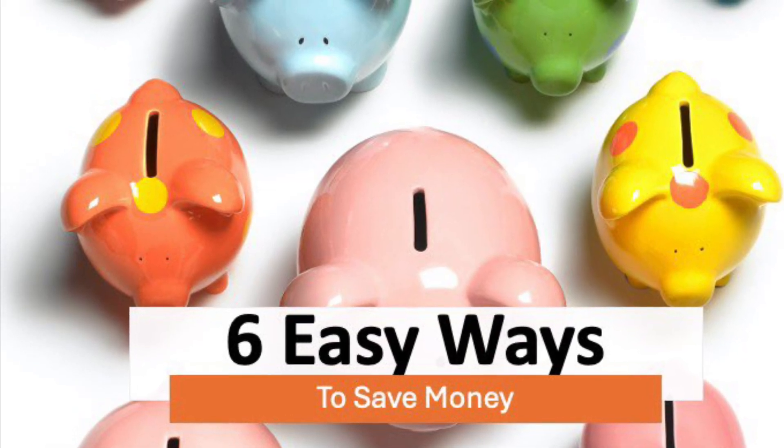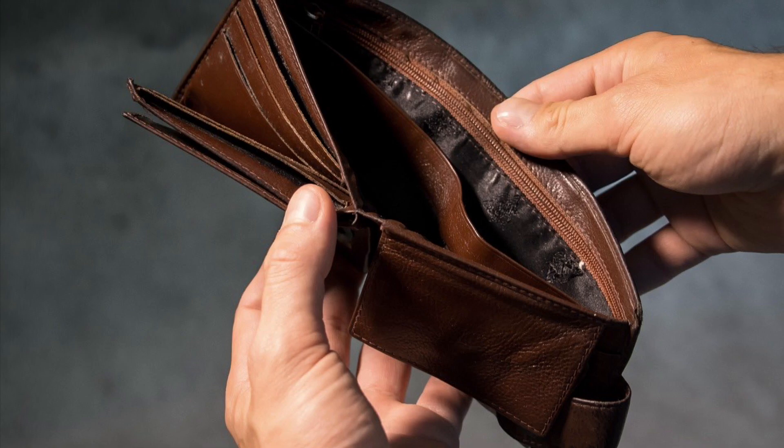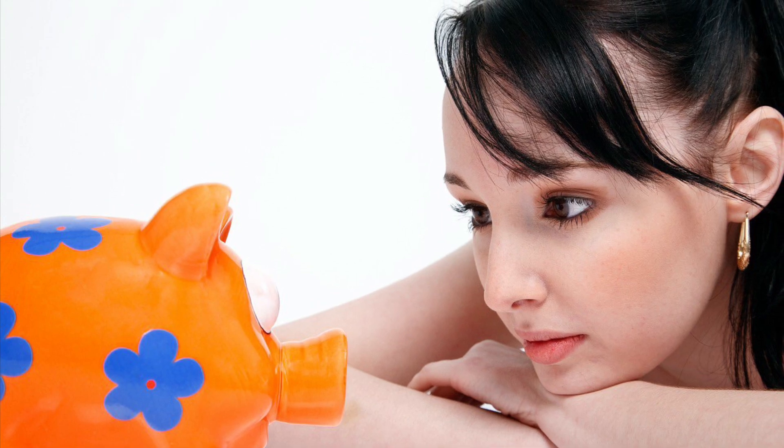Find it hard to save money? Here are six fun and easy ways to help you succeed. Welcome to the SpendWise Moms channel, your homemaking resource hub. Saving money can be a challenge for some people, so try one of these fun and easy ways to save. Let's get right into it.